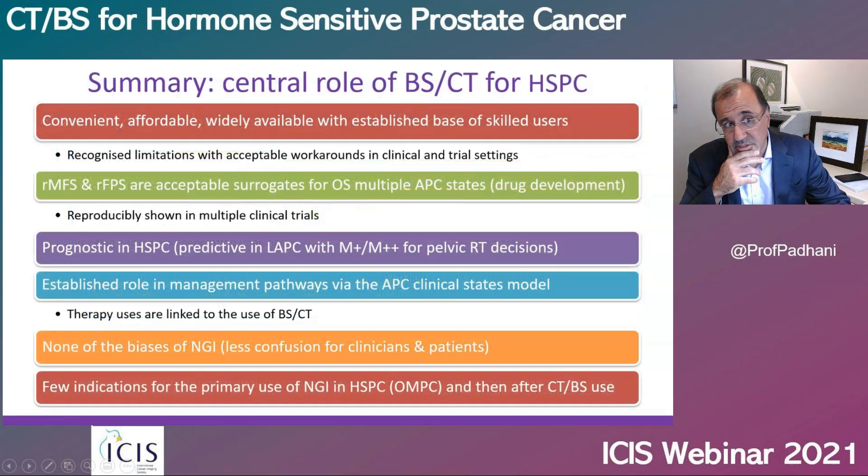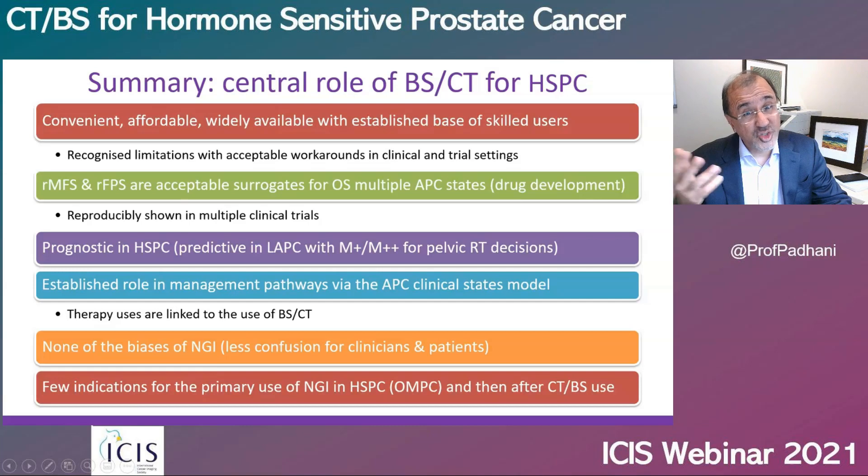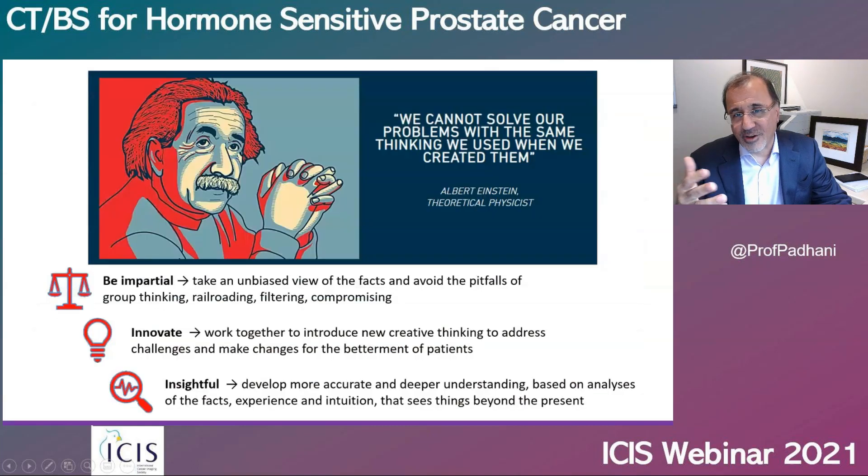Here are my final points. Bone scans and CT scans are affordable, convenient, and there is a skilled user base. Although there are limitations, there are acceptable workarounds. They provide acceptable surrogates for overall survival in multiple advanced prostate cancer states, and their reproducibility has been demonstrated. Therapy approvals are linked to the use of bone scans and CT scans. They don't suffer from the confusion of lead time and length time biases, and there are very few indications for the primary use of next-generation imaging in hormone-sensitive prostate cancer — and when there are, it's usually after the use of bone scans and CT scans. I hope you found these comments useful for your clinical practice. Thank you very much for listening.